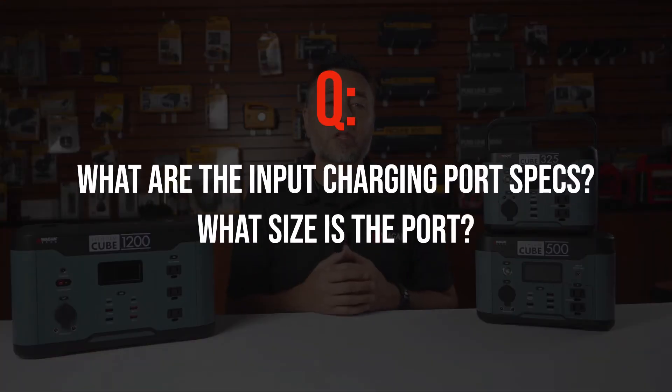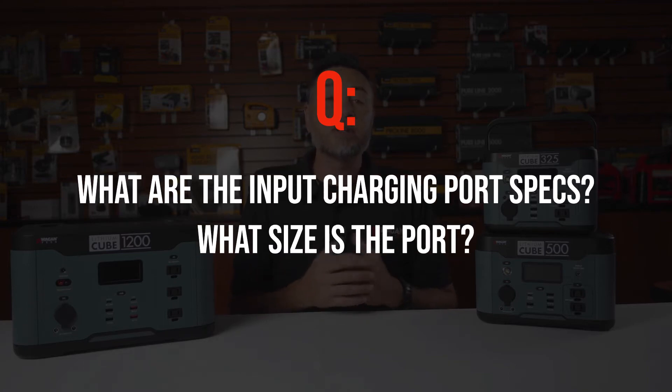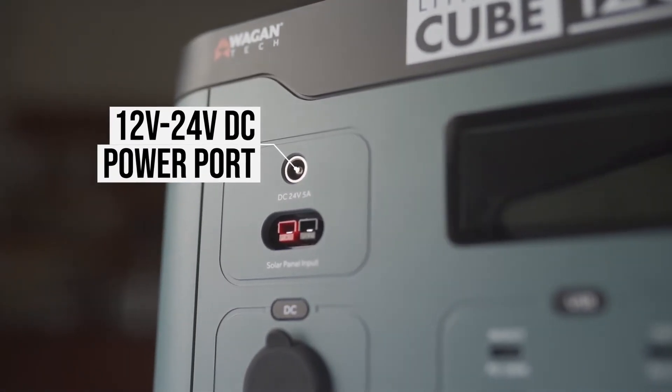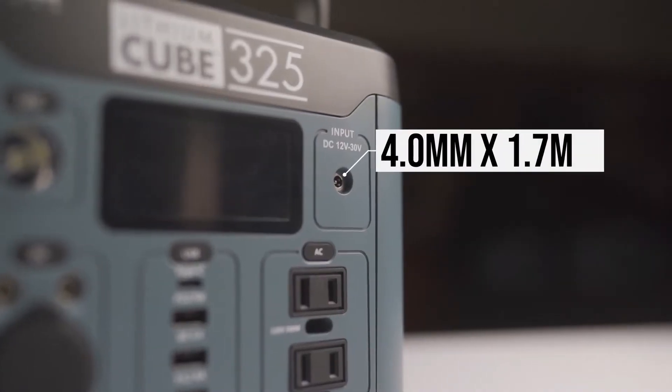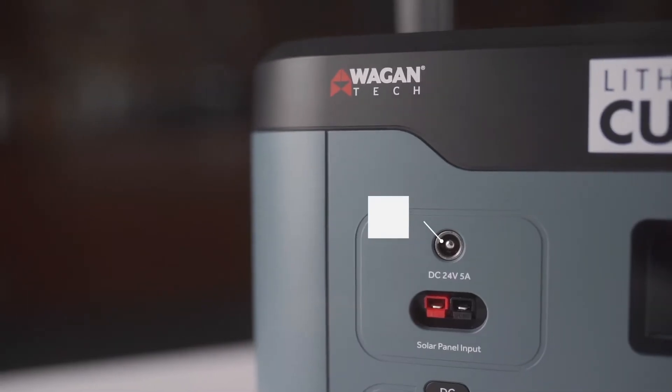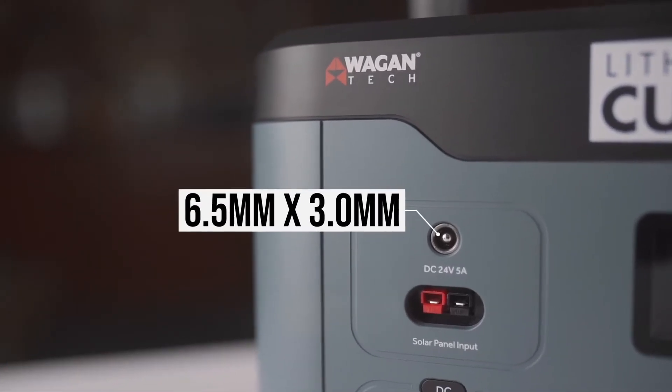What are the input charging port specs and what size is that port? The input charging port accepts DC 12 to 24 volts. The dimensions of the input ports are: on the 325 it's 4mm by 1.7mm, which is the same for the 500, and the 1200 is a 6.5 by 3 millimeter port.